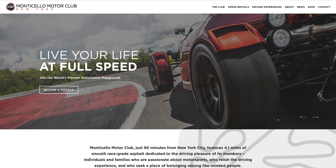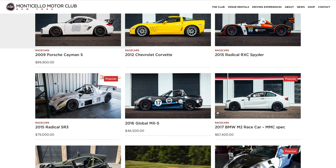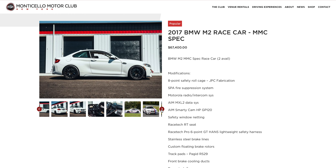Remember, if you're looking for a new track day car or race car, our member classified section on our website is the perfect spot. We actually just added the last four of our M2 race cars — they're up there now.